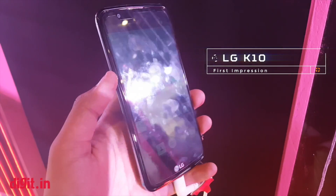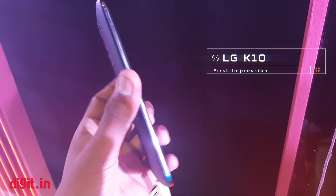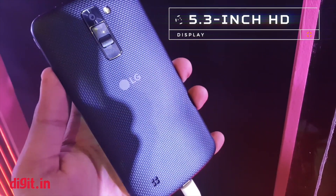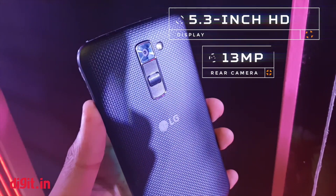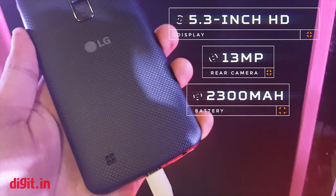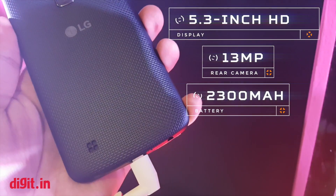The LG K10 is a budget device from LG and also one of the first made-in-India phones from the company. It has a 5.3-inch HD display, a 13-megapixel rear camera, a 2300mAh battery, and LG's trademark rear buttons.